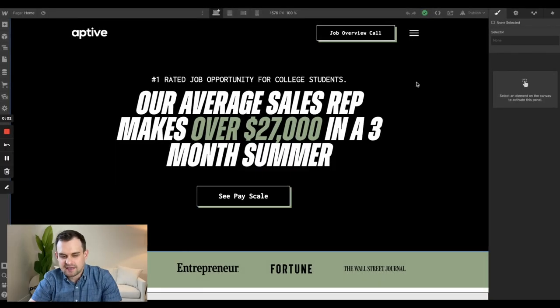I'm here in my Webflow designer, and I'm going to walk you through this Webflow site. To give you a little background on this company, the name of the company is Active Environmental. This company is actually the sales organization that I worked for before I started my agency.